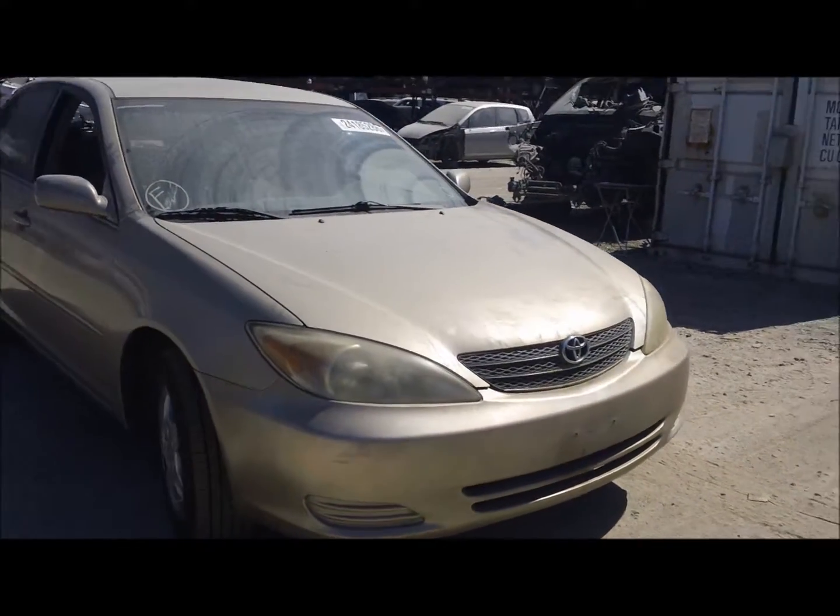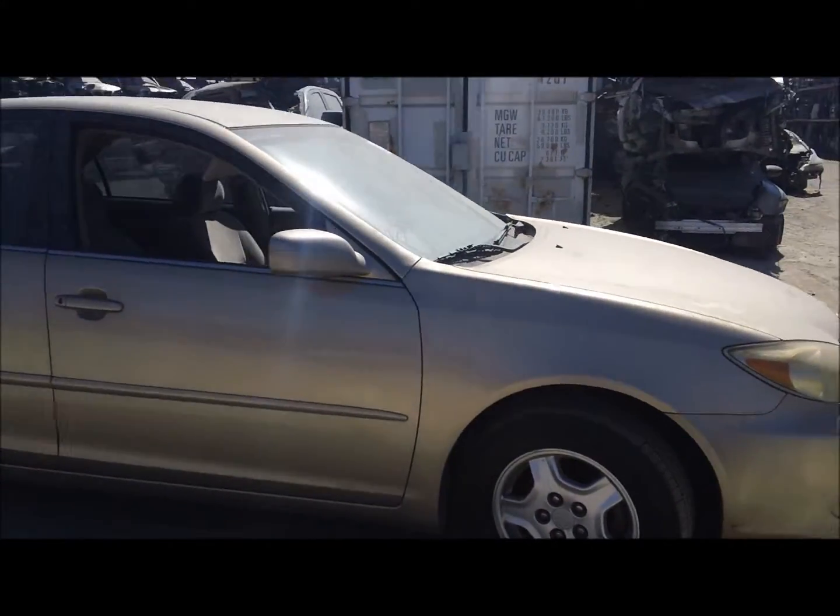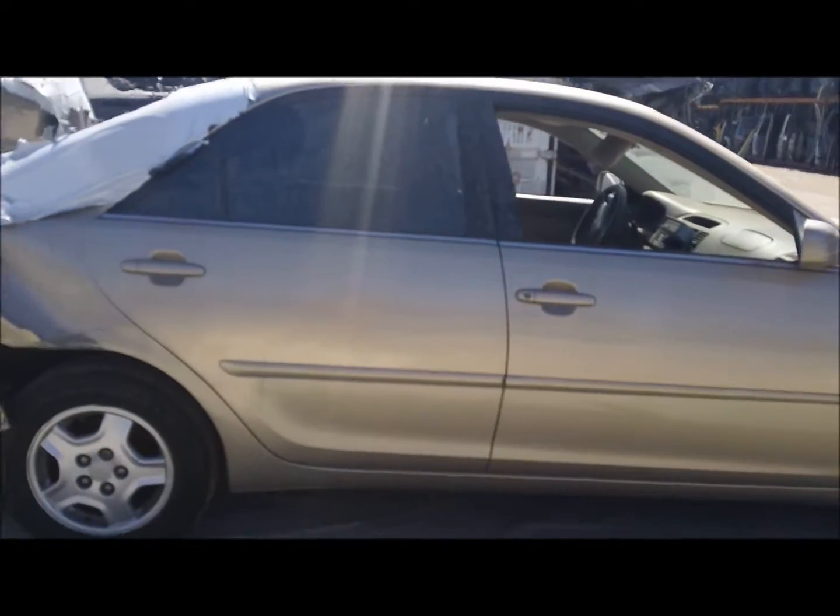Welcome to Fresno Tap Recycling. Today we have a 2002 Toyota Camry. It's got a pretty clean front end. Doors back look to be okay on this side.